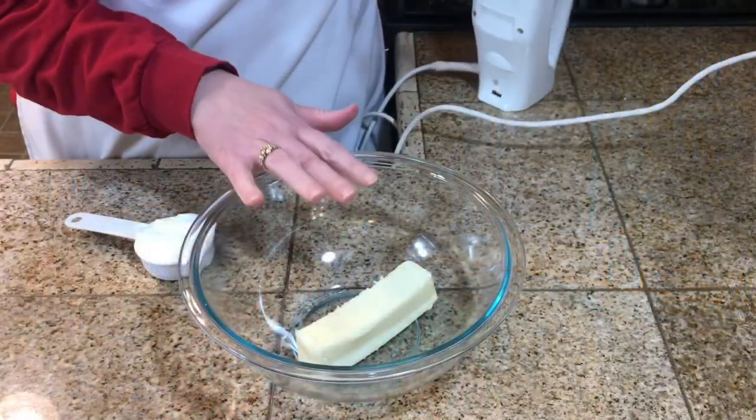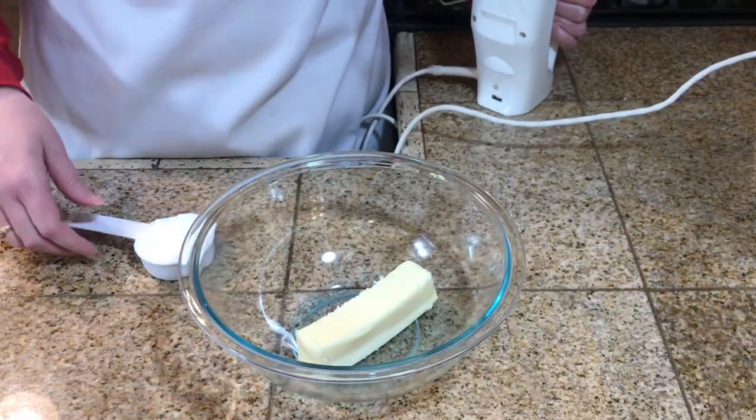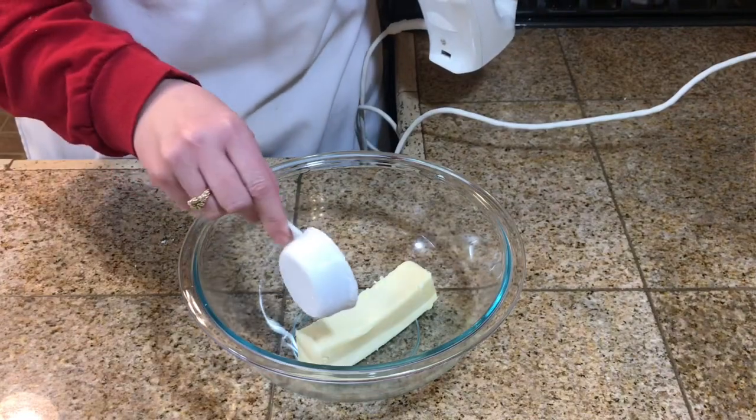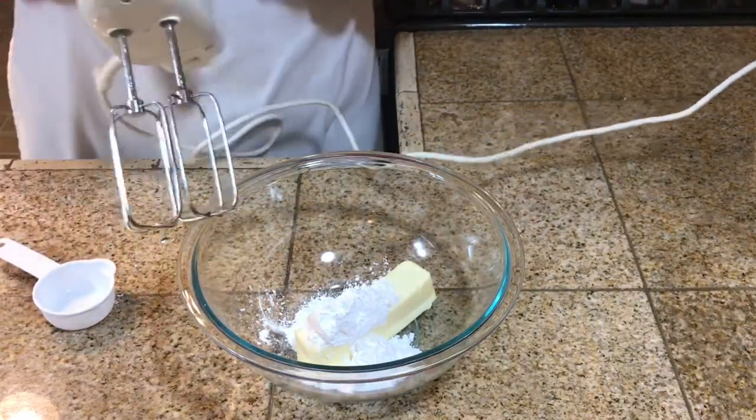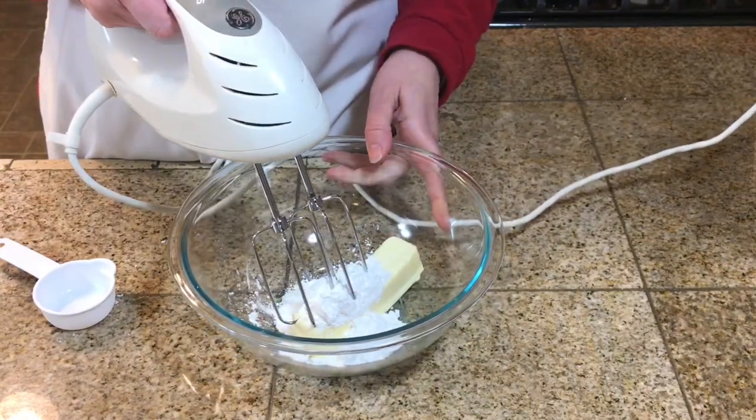Cookie number five is my husband's very favorite — what we call a snowball cookie, also known as a Mexican wedding cookie or a Russian tea cookie. To a mixing bowl I have one stick of butter at room temperature and a fourth cup of powdered sugar, and I'm going to blend this up.